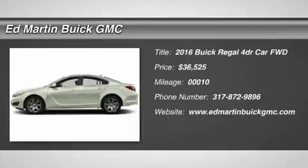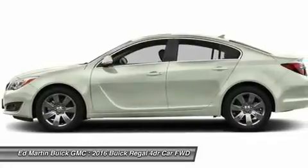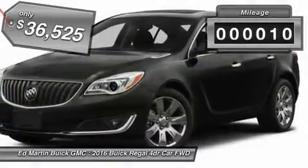2016 Buick Regal. The Buick Regal is based on the European Opel Insignia. The Regal is as much a sports sedan as it is a family sedan, and is priced below $40,000. This vehicle has less than 100 miles.